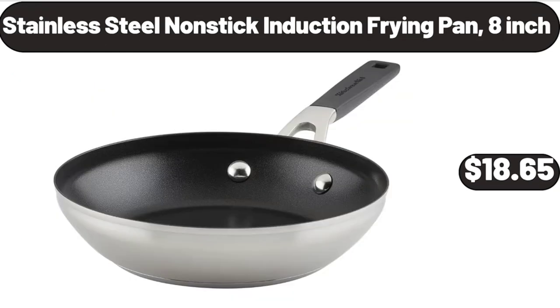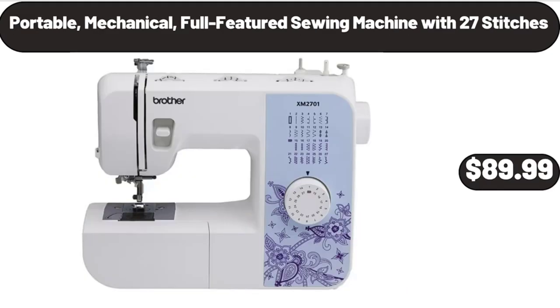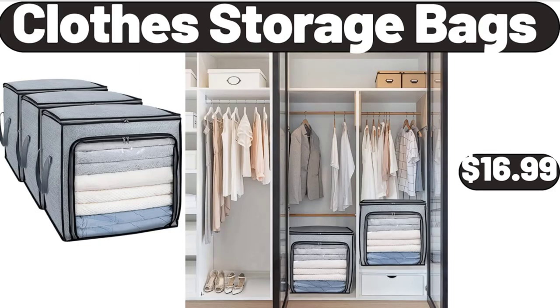Stainless steel non-stick induction frying pan, 8-inch, $18.65. 2-pack plastic rectangular bread box, $14.32. Portable mechanical full-featured sewing machine with 27 stitches, $89.99. Clothes storage bags, $16.99.